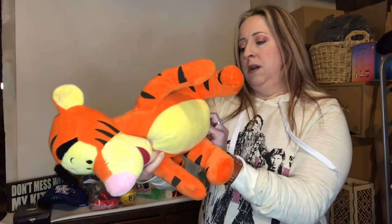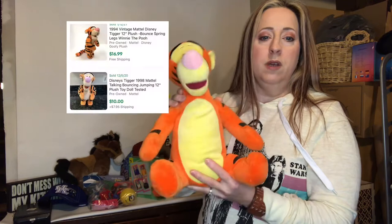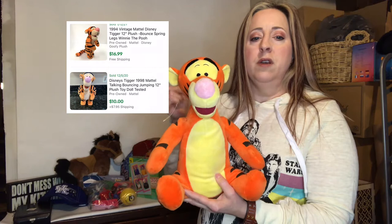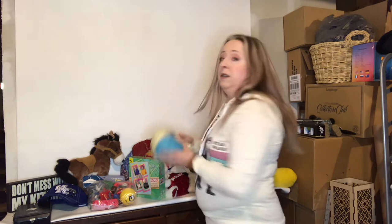This of course is Tigger — Disney, Kohl's Cares edition. I think they were usually about five dollars at Kohl's. I paid a little over two dollars for him. He's comping for around ten to seventeen dollars — they're very common so it's hard to find the exact same one, but I did find a comp in that range. Disney stuff usually sells really well.